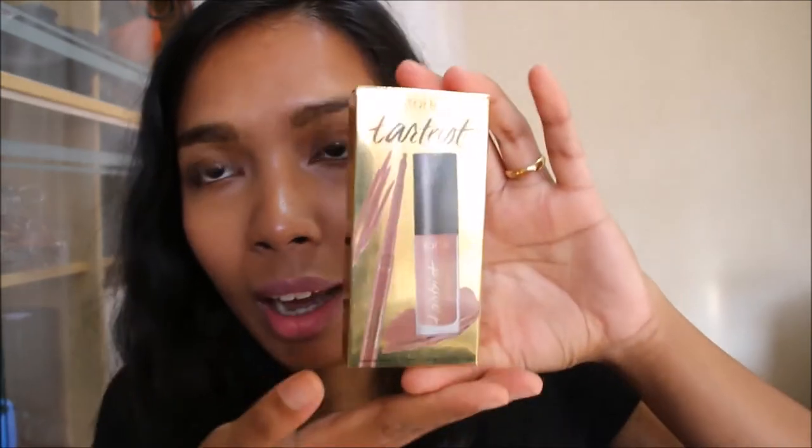The other thing I bought is this from Tarte — the Tarteist lip paint, but this is a mini version. It's really mini, you guys. The box is deceiving — it looks like it might be a bigger size, but it's really mini. Not really affordable, but I couldn't bring myself to spend so much money on those lip paints on their own.